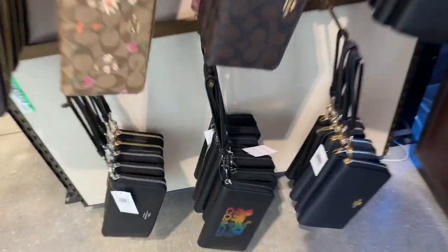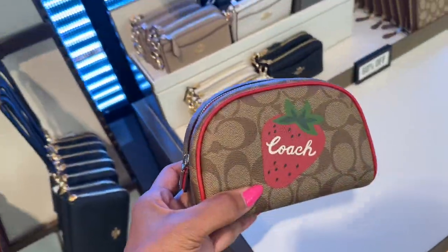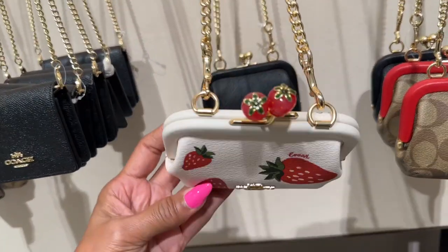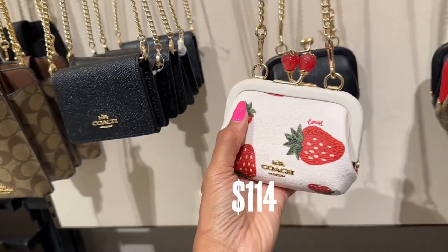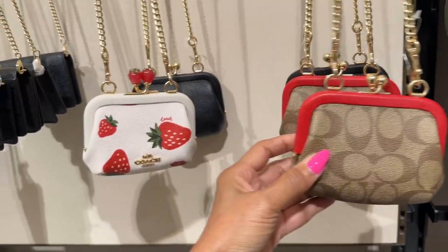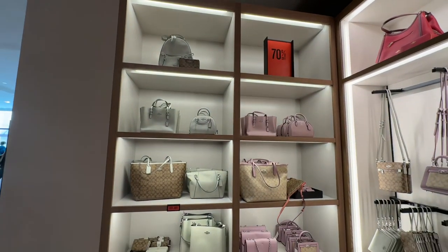Look at this — the rainbow color. So this is what I'm getting today. Look at this, this is so cute, this is the last one. This is cute. If you love strawberries, this is so cute. Very nice. But I love the strawberry. So all over here is 17% off.